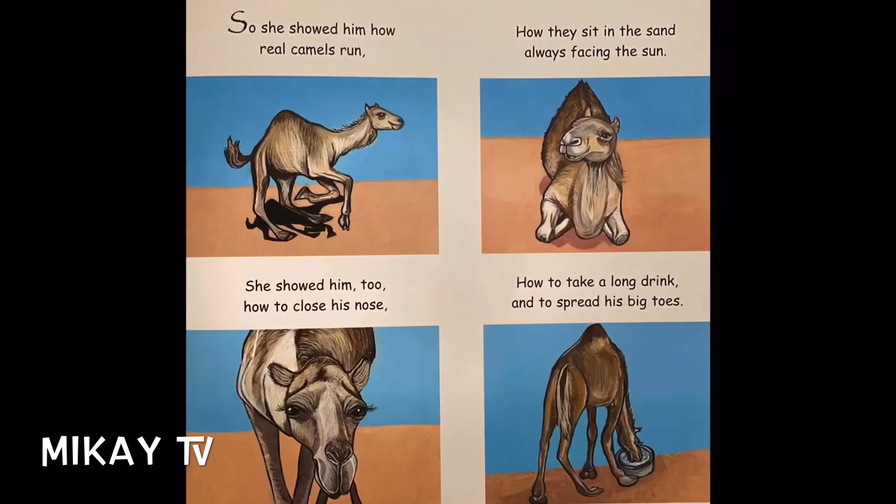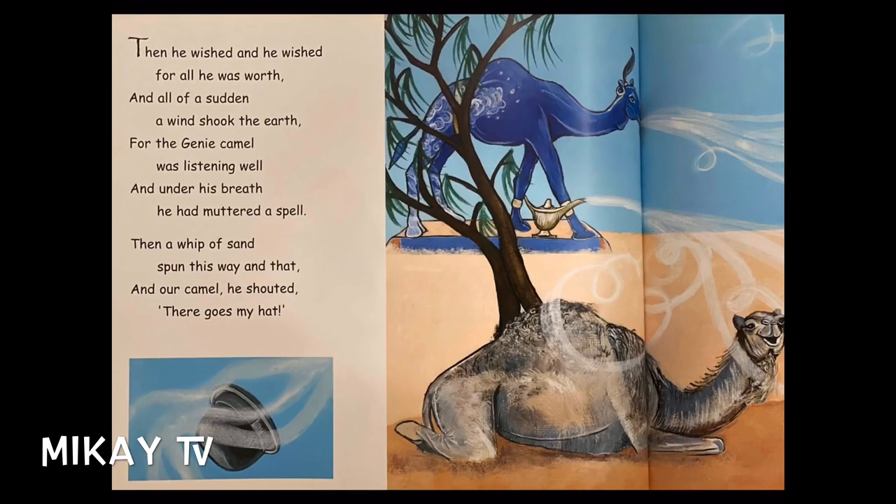So she showed him how real camels run, how they sit in the sand, always facing the sun. She showed him too how to close his nose, how to take a long drink, and to spread his big toes. Then he whistled and he whistled for all he was worth, and all of a sudden a wind shook the earth. For the genie camel was listening well, and under his breath he had muttered a spell.